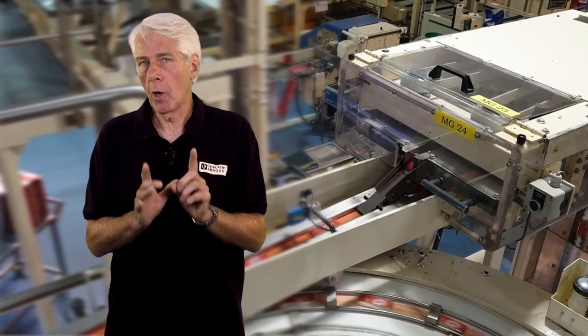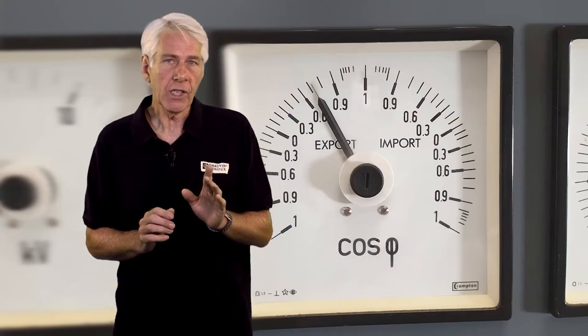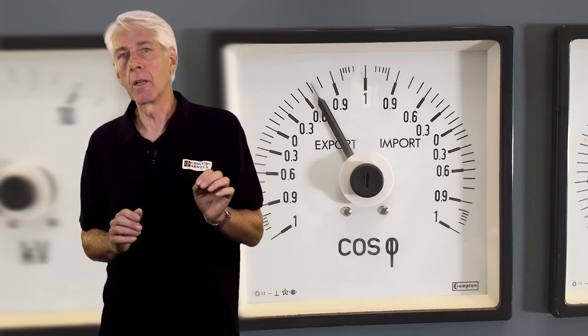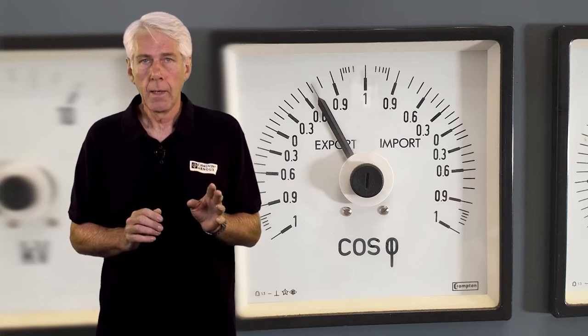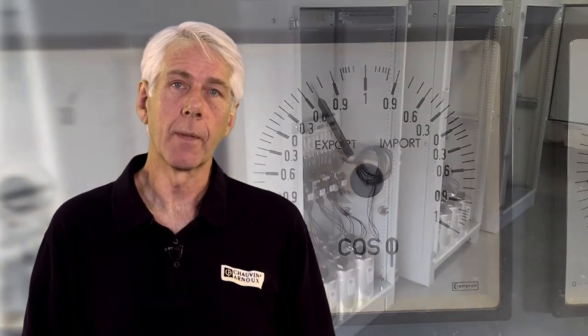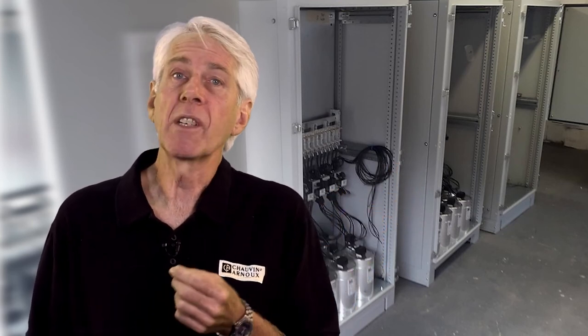Either way, there are two common issues that result in 50% of UK industries having inadequate power factor correction today. Firstly, PFC equipment calculated to suit the loads at a point in time may no longer be appropriate as time passes, mostly due to new equipment being added and old equipment being decommissioned. Secondly, and perhaps more significantly, the capacitors in power factor correction equipment wear out over time. Since PFC units generally sit out of sight and out of mind, there appears to be an increasing loss of ownership and knowledge of the complete electrical installation, including power factor levels.